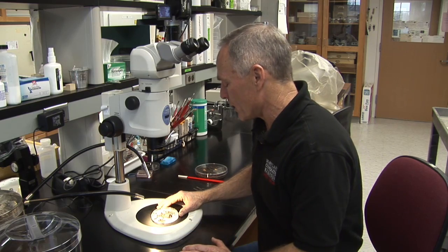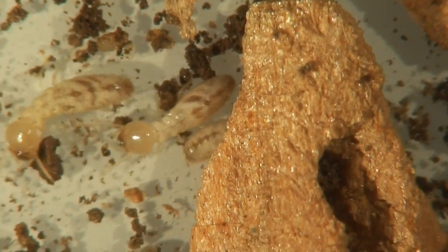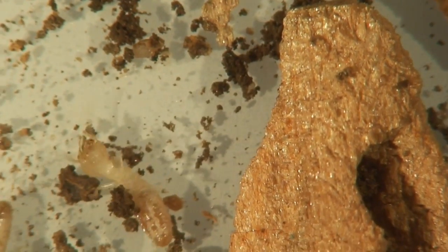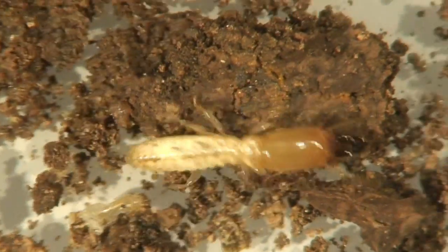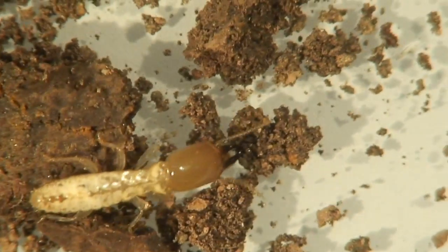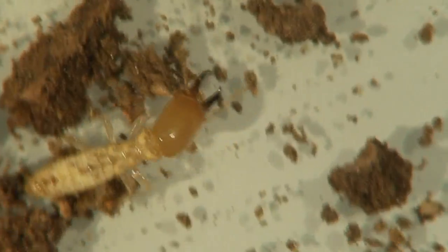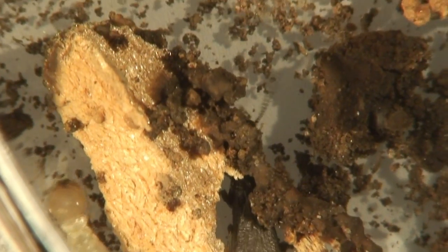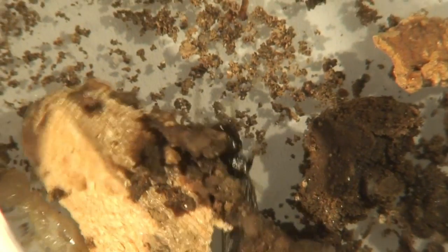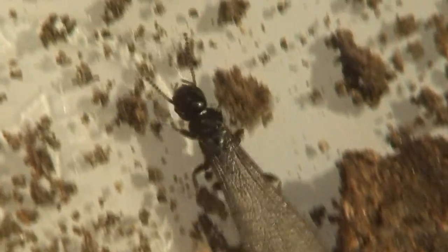In this little petri plate, I've got some nice workers. These are basically the ones that are going to help take care of the colony, help with the brood, take care of the queen. We've got some soldiers in here — these are the guys with the massive heads and powerful jaws, so the soldiers will go along and help protect the workers. We also have alates in here. Alates are winged reproductive swarmers, basically scouts, on the search for wet wood to start a new colony.